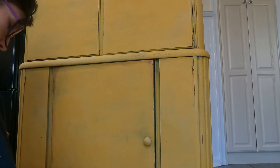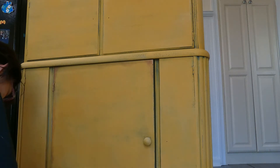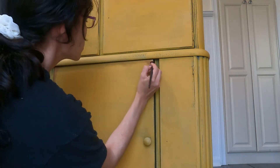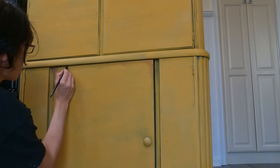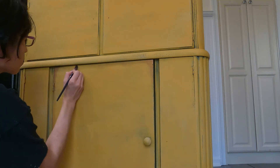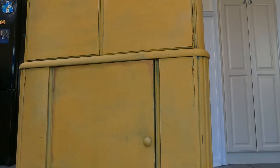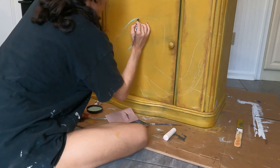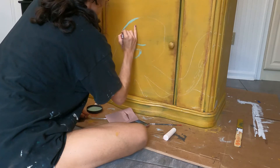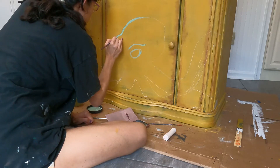I wanted a really rusted-looking submarine, so I used some copper-colored paint and some rust pigment from Debbie's DIY product line. It's like a pigmented powder that you can rub on. I mixed a little bit into my copper-colored paint and brushed it on with a small artist brush around the edges, on the hinges, and basically on all the areas where I thought rust would start to form.